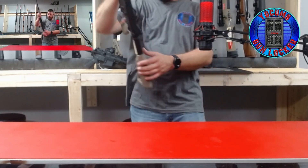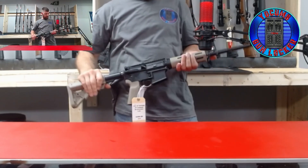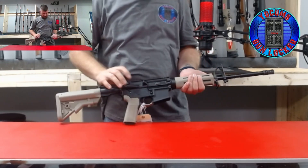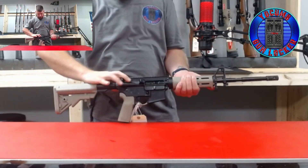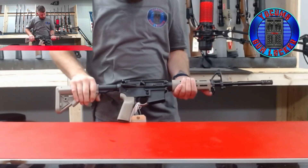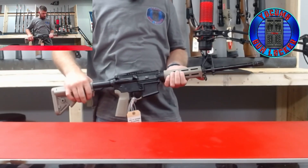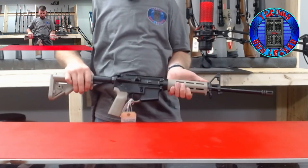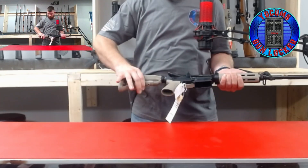Another PSA 16-inch M4 — a little bit different style to it. It has a front sight, V5 systems railing, and an adjustable stock.